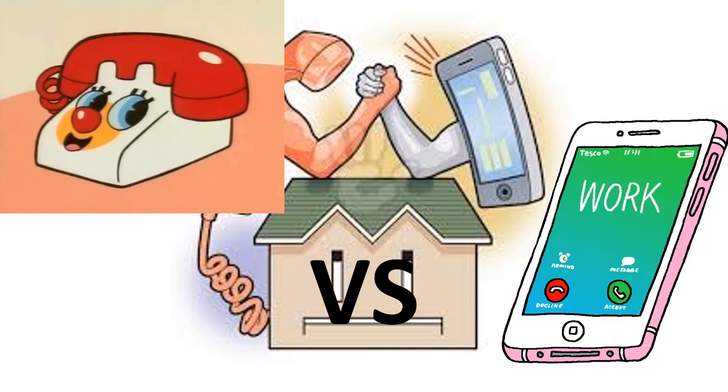That is the end of this unit. If you have any questions, don't hesitate to ask me.